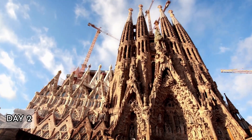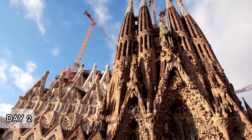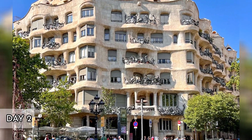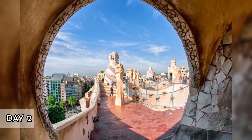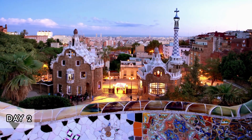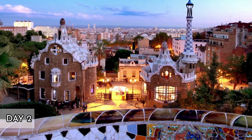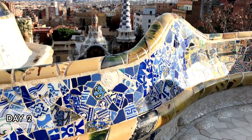Midday. Head over to Passeig de Gràcia, an upscale shopping street that also boasts some of Gaudí's famous works, including Casa Batlló and Casa Milà, La Pedrera. Each building reflects his unique approach to modernist architecture with whimsical designs and innovative structural techniques. Lunch. Enjoy a meal at Cervecería Catalana, an eatery popular for tapas and montaditos, located near Passeig de Gràcia.